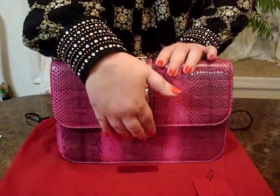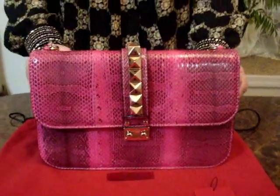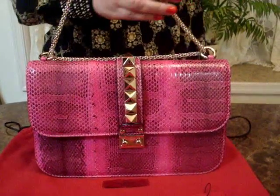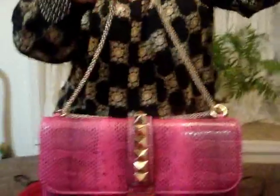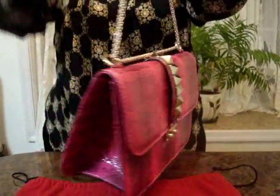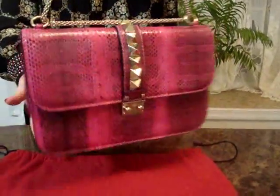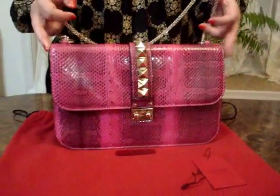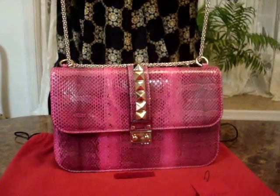I am obsessed now with chain link strap bags, so this is a great addition to my collection. Tune in for more Valentino Rockstud bags and more fabulous pieces from my private and personal collection. I love you all from the bottom of my heart and back. See you soon.